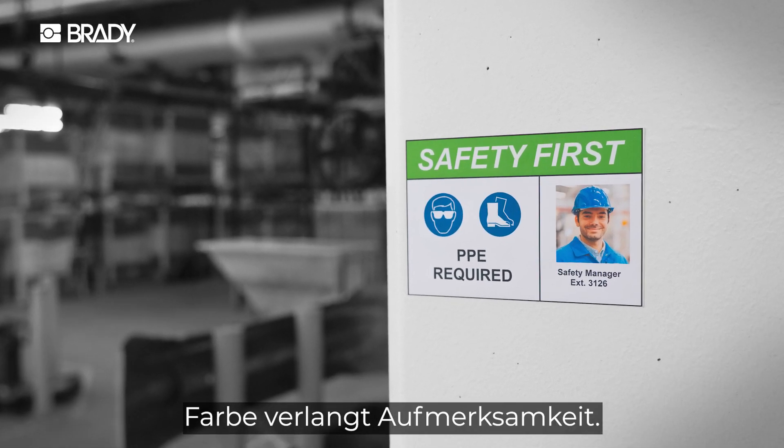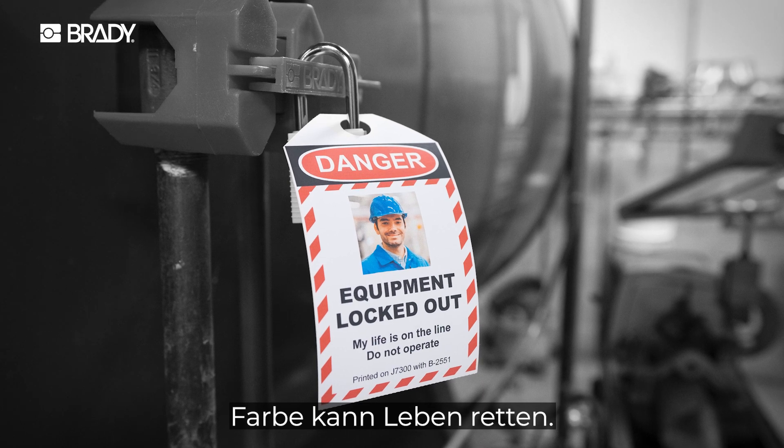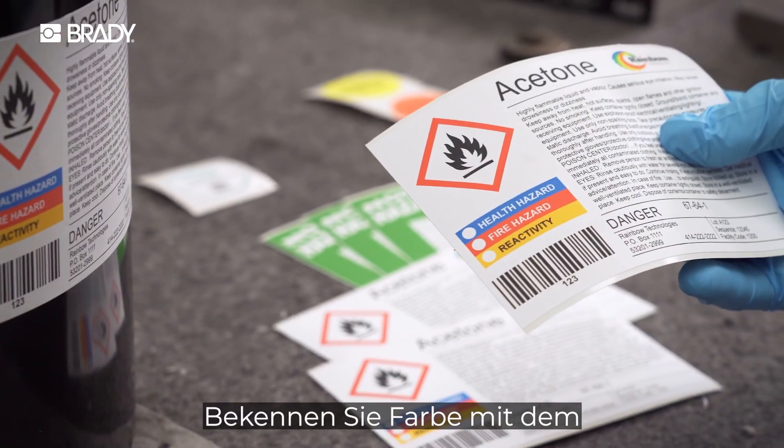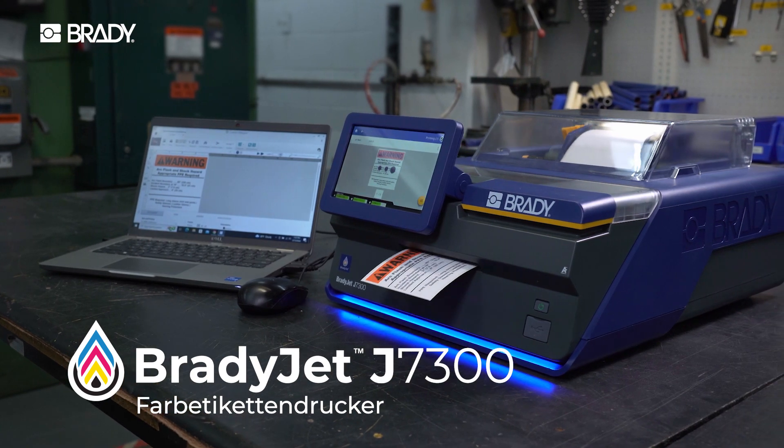Color commands attention. Color informs. Color can save lives. Unleash your true colors with the BradyJet J7300 color label printer.